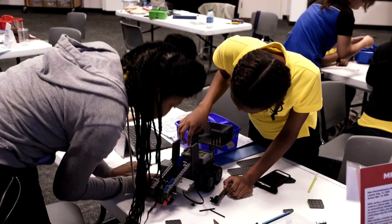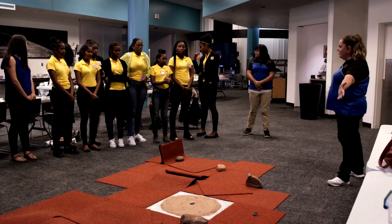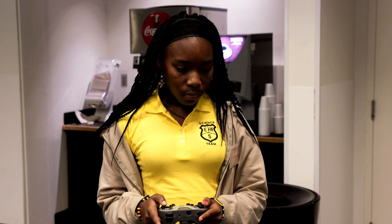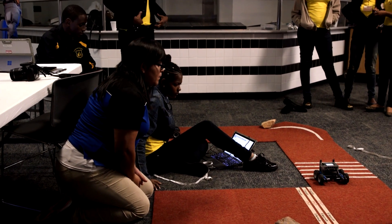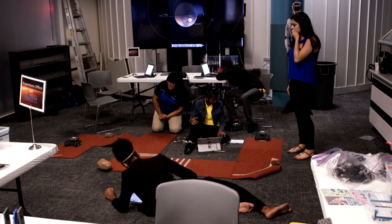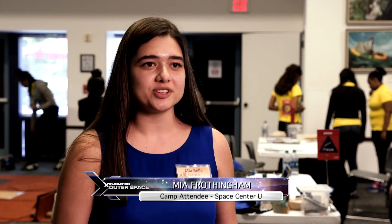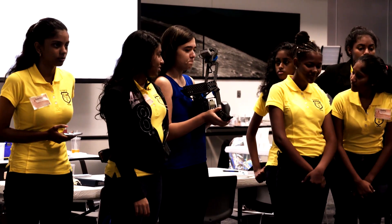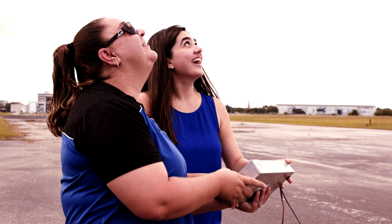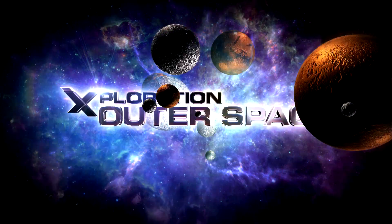As we've seen today, there are different ways young people can get a head start in the field of space exploration, like going to a space-themed camp. I want to be a biological scientist and a NASA astronaut, and basically everything I've learned here I can use in my career. Through my peers, the staff, and all the activities we're doing here, I feel like I've learned a lot.